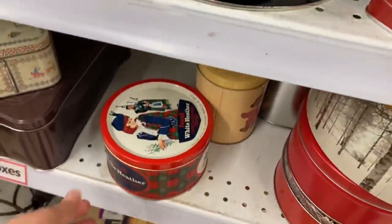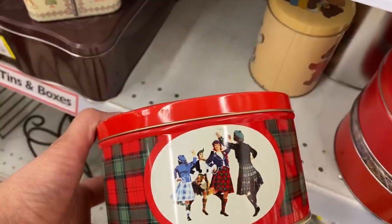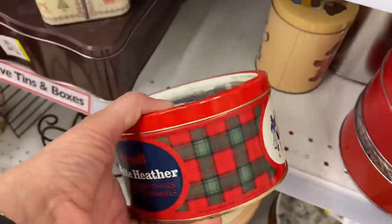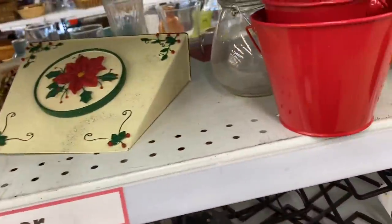I love old candy and cookie tins. I have a candy tin by this same maker that has purple in it — really cute. I was thinking about this one potentially for Christmas time; I thought the plaid might be cute in a vignette.